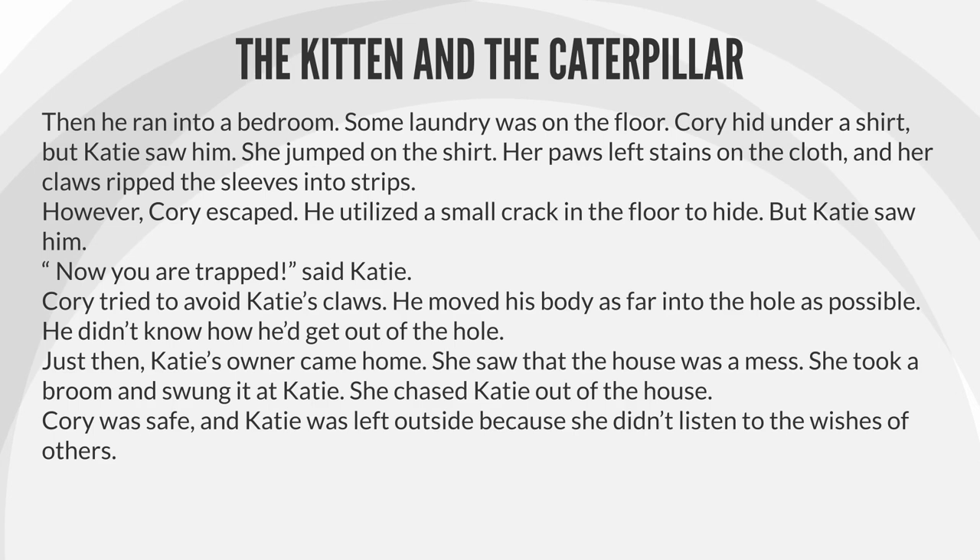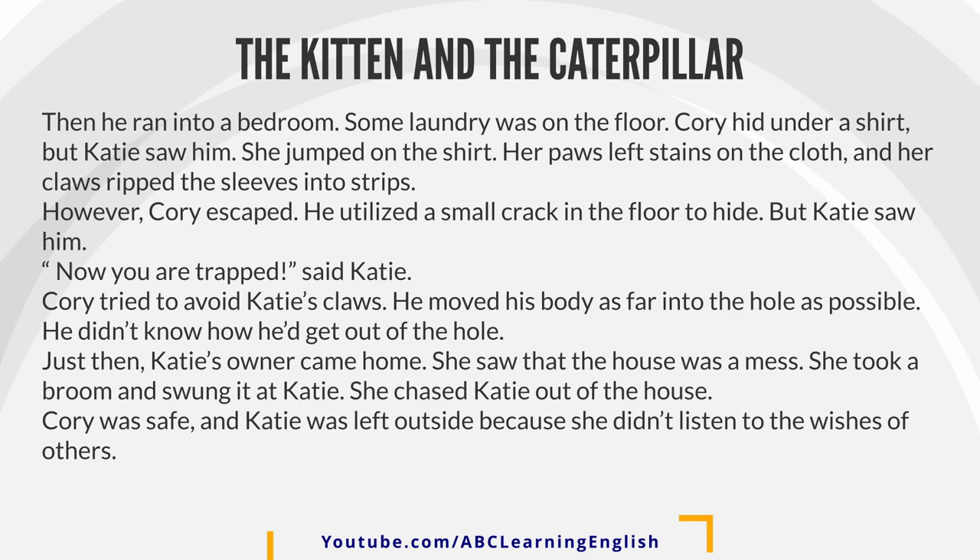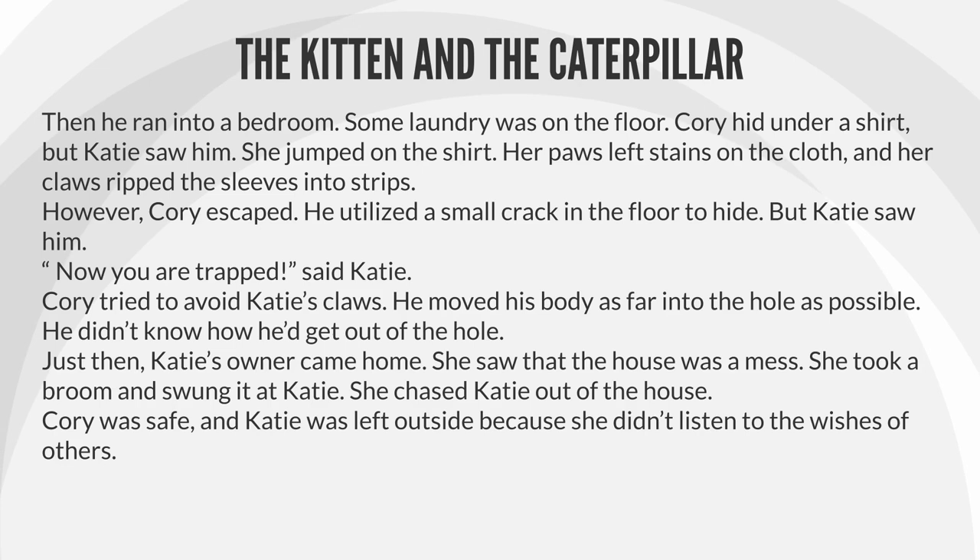However, Corey escaped. He utilized a small crack in the floor to hide, but Katie saw him. "Now you are trapped," said Katie. Corey tried to avoid Katie's claws. He moved his body as far into the hole as possible. He didn't know how he'd get out of the hole.